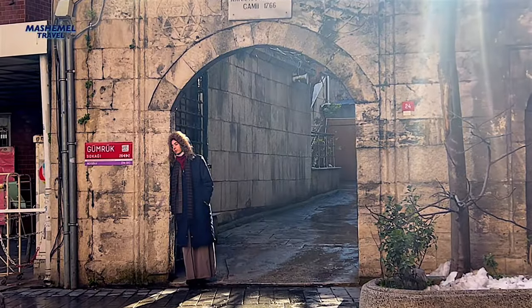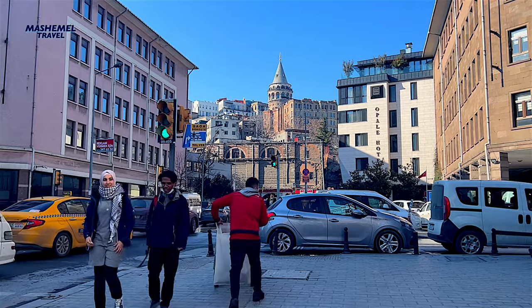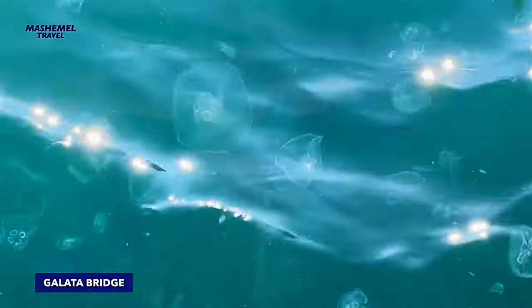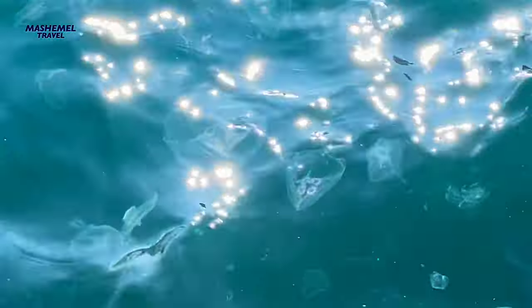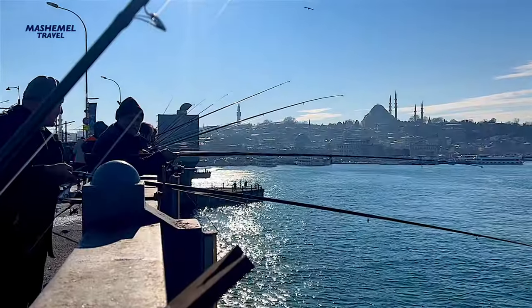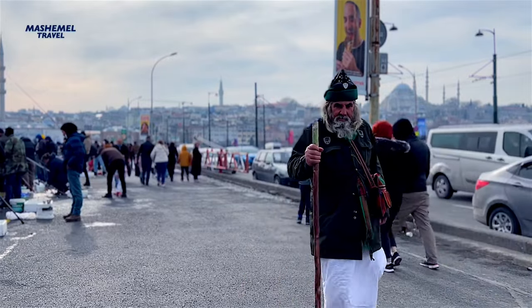Karakoy has been a port area since Byzantine times. After the reconquest of the city from the Latin state in the 13th century, the Byzantine emperor granted Genoese merchants permissions to settle and do business. Galata Tower at the highest point is the most substantial relic of the old Genoese enclave.